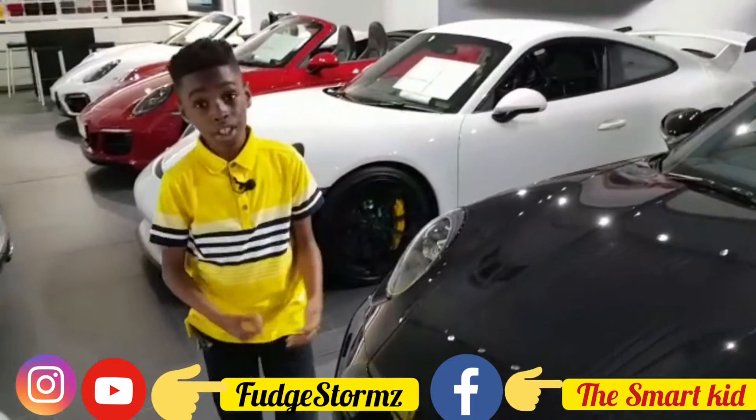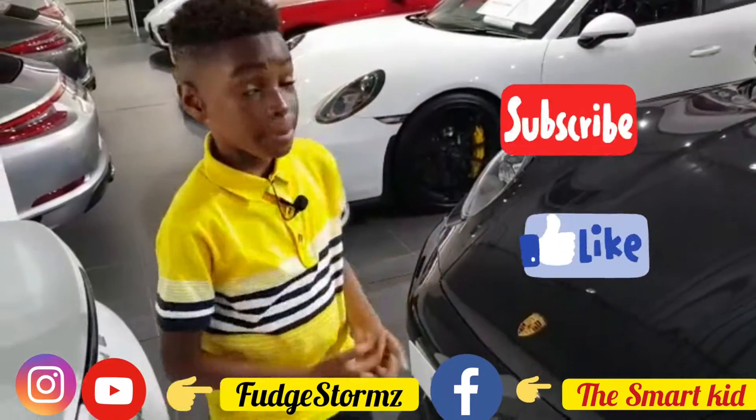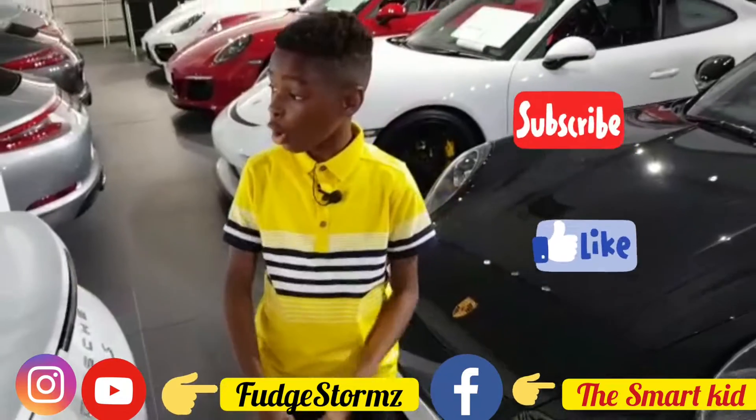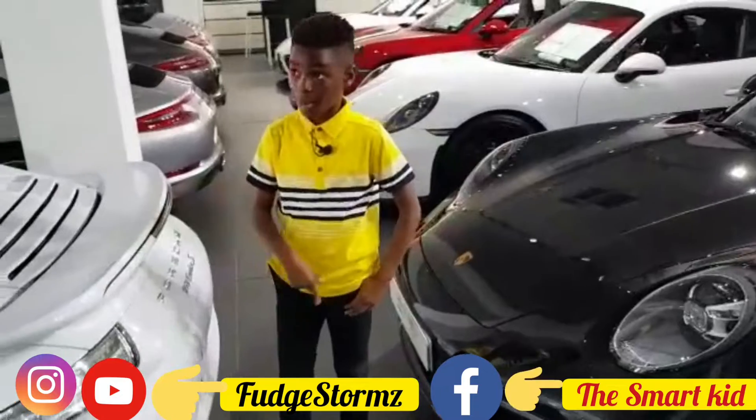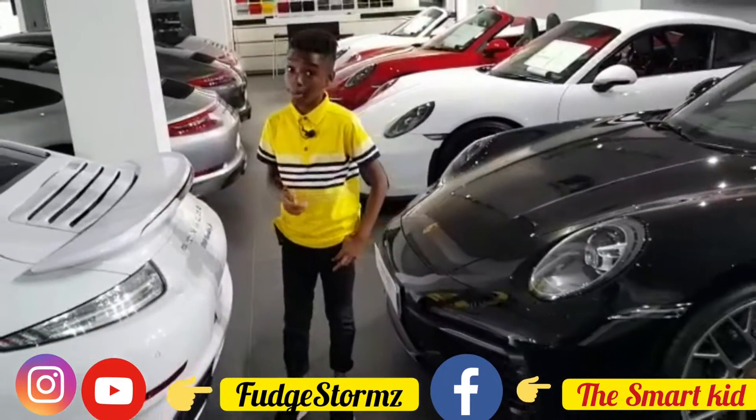Thank you guys for watching this video. Don't forget to leave a like and subscribe. Thank you for watching this whole tour. Also guys, go check out my other video which I'll be posting for this. Yeah, bye!